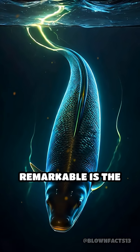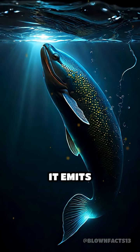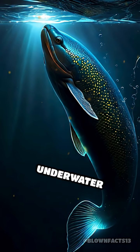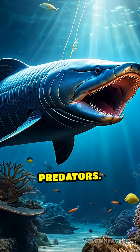What's truly remarkable is the eel's ability to control these shocks with precision. It emits low-voltage pulses to navigate and communicate in its dark underwater world, and unleashes high-voltage jolts to stun prey or defend against predators.